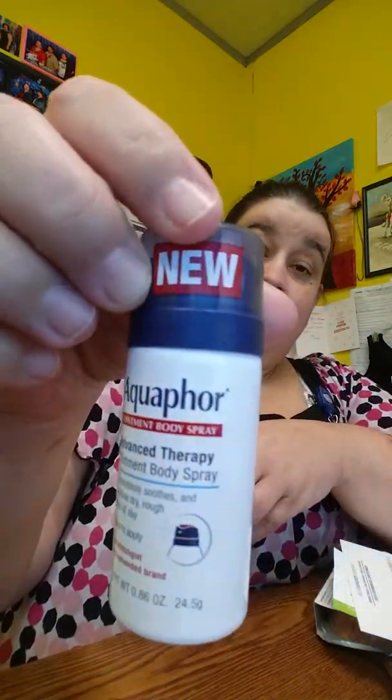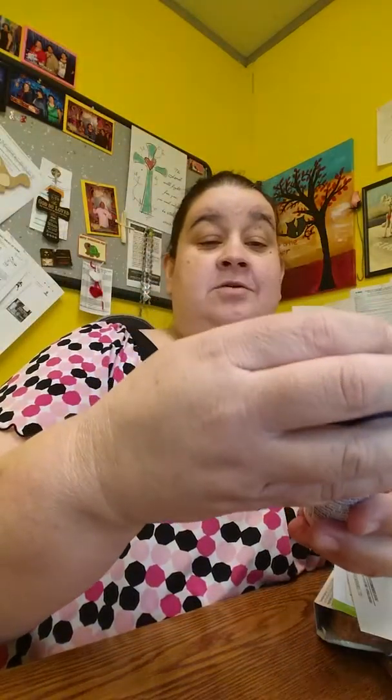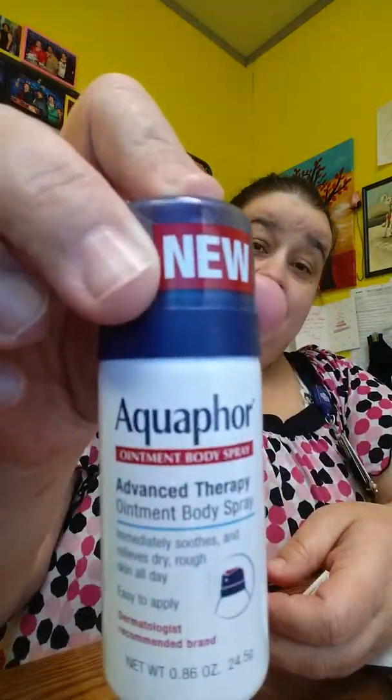Medium roast coffee — 1850 Pioneer Blend of coffee, I got that. And then Aquafina — it's a spray-on lotion, so it immediately soothes and relieves dry, rough skin, and it's a pretty good size, and it tells you how to use it.